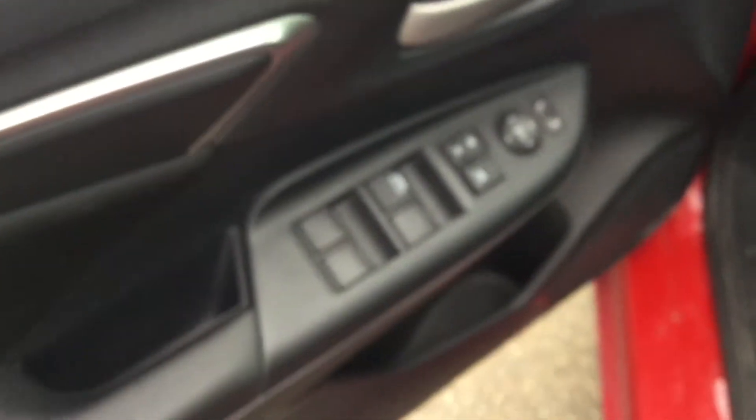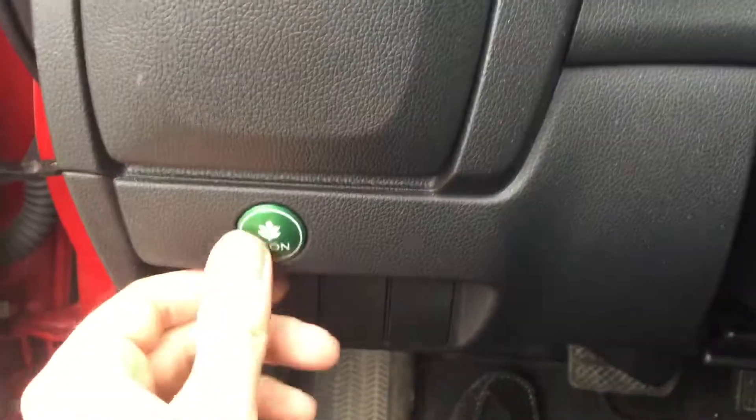Plenty of room here in the rear of the vehicle as well. Power windows, power locks, power mirrors. And over here you have your eco mode.